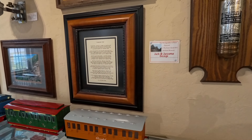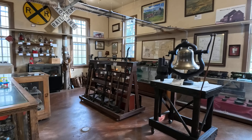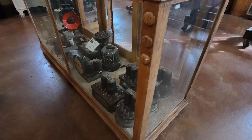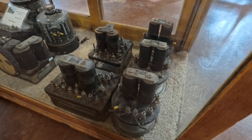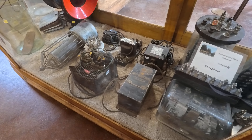If you like train boats, we've got a bunch of train boats over here on the side. There's some serious old electrical equipment going on in here.